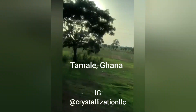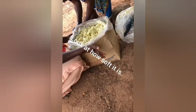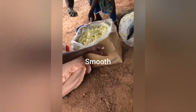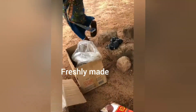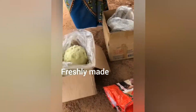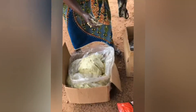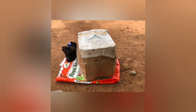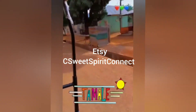Come with me to Tamale to get some shea butter. Support the local women by shopping in my Etsy shop.